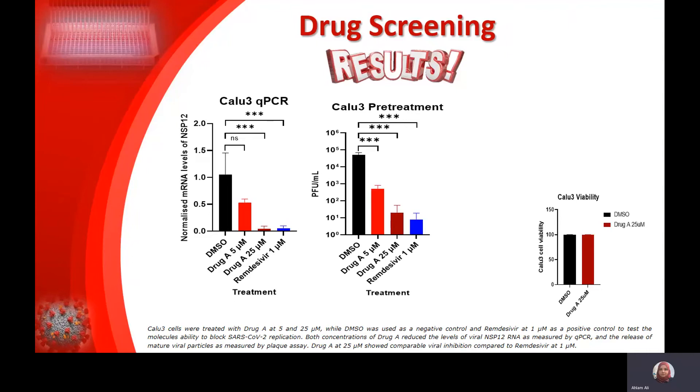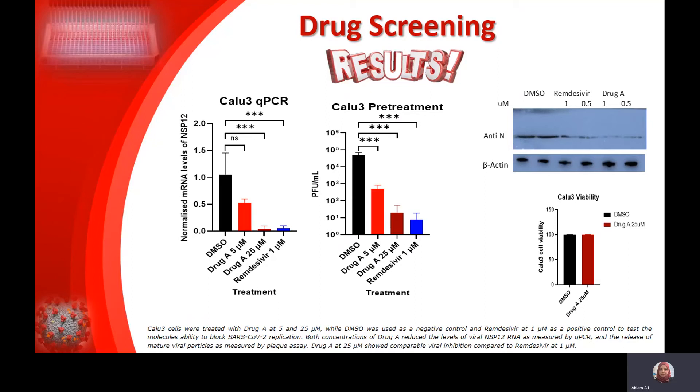We took this drug forward and started validating it further. We assessed its ability to prevent viral mRNA expression using two doses: the 5-micromolar and a higher dose. First, we checked the toxicity of this higher dose of Drug A, and it didn't have any apparent toxicity on the cells. We then assessed the ability of Drug A to prevent mature viral production from infected cells at different concentrations. It is clearly shown here that Drug A, when used at 25 micromolar, had equivalent antiviral activity against SARS-CoV-2 compared to Remdesivir at 1 micromolar.